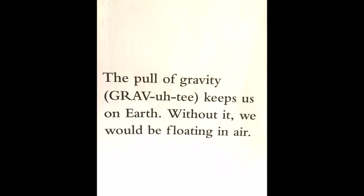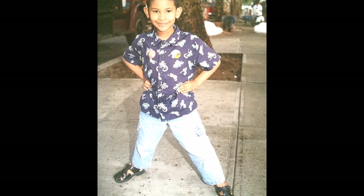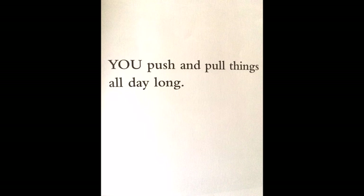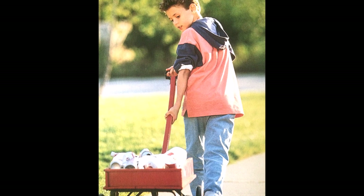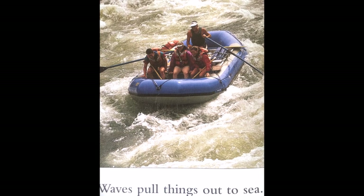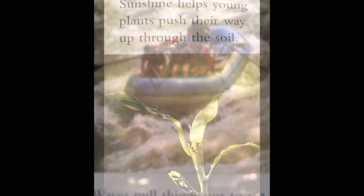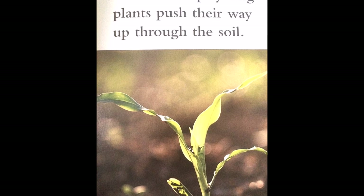The pull of gravity keeps us on Earth. Without it, we would be floating in air. You push and pull things all day long. Waves pull things out to sea. Sunshine helps young plants push their way up through the soil.